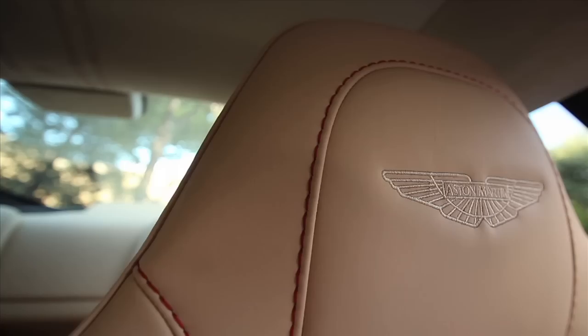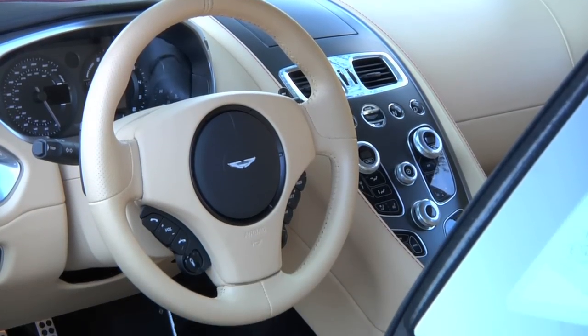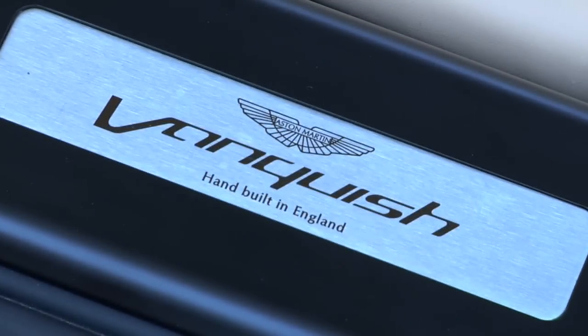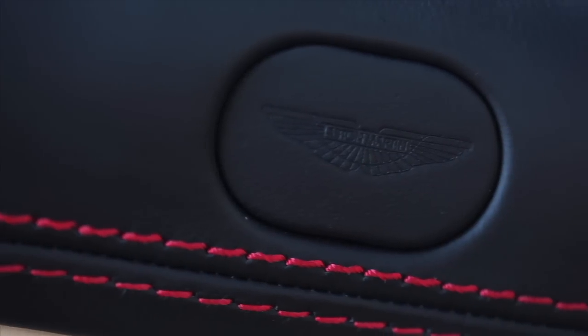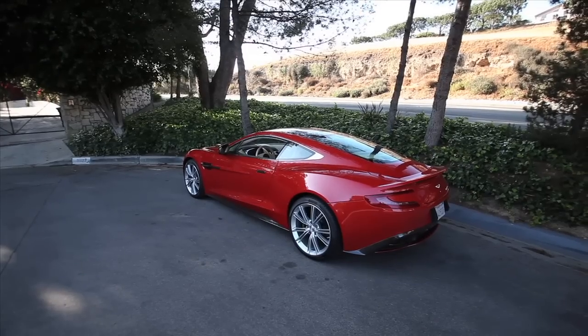There are literally millions of possible exterior and interior combinations. You can choose your own color, your own trim, your own fabric, your own name monogrammed into the door sill. You can guarantee that your Vanquish is unlike any other Vanquish on the road — a true one-of-one model of building.